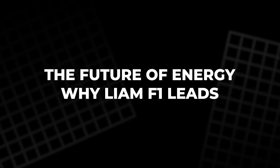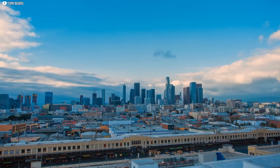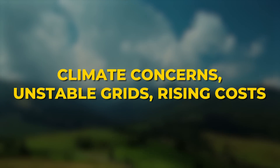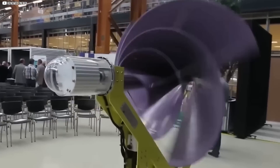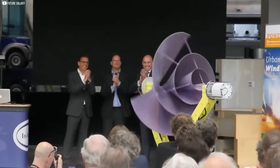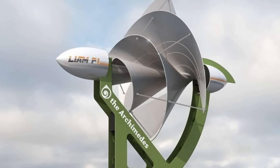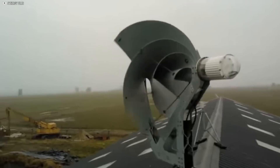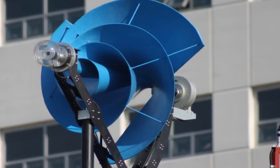The future of energy — why Liam F1 leads. The world is shifting, not slowly, but urgently. Climate concerns, unstable grids, rising costs have all pushed us to rethink how we power our lives. And in this search for smarter, cleaner energy, the Liam F1 doesn't just fit in — it leads. Its design is more than clever engineering. It's a glimpse into what energy independence might look like: one where every home is its own power plant, no wires from a central grid, no noisy generators, just quiet machines spinning with the wind, offering electricity to anyone, anywhere.